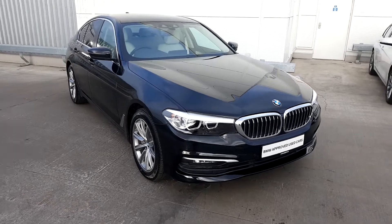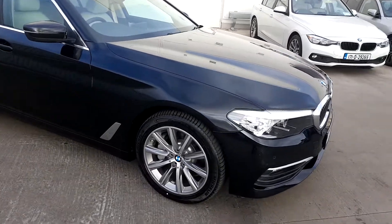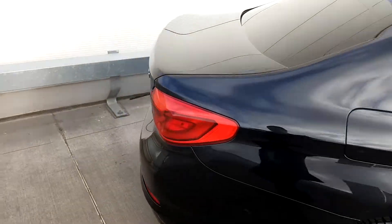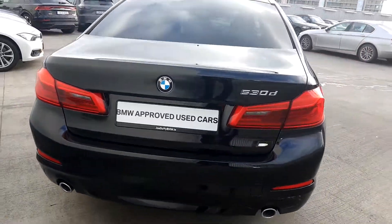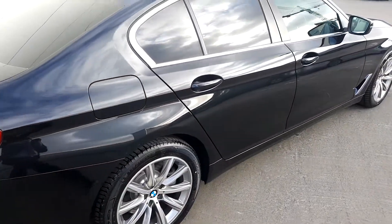I'm here today with the 2020 BMW 5 Series 530D SE Saloon with 18 inch alloy wheels, LED lights, rear privacy glass, and also the 530D badge and twin exhaust system. It comes in a lovely classic black colour and is even better on the inside.